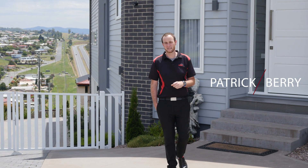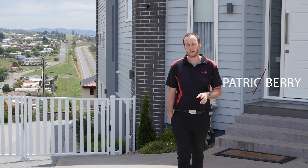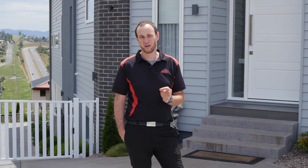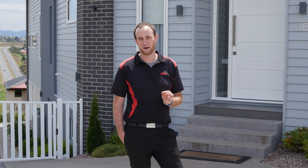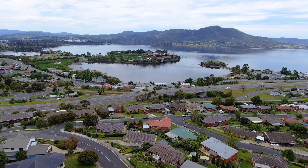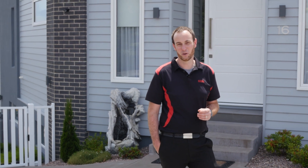Hi everyone, Patrick Berry of 414 Real Estate. Today I want to introduce to you an opportunity to secure a once-in-a-lifetime property — arguably one of the best northern suburbs properties going around — offering panoramic views of the River Derwent and the ultimate family home. Welcome to 16 Peacock Court, Rosetta.